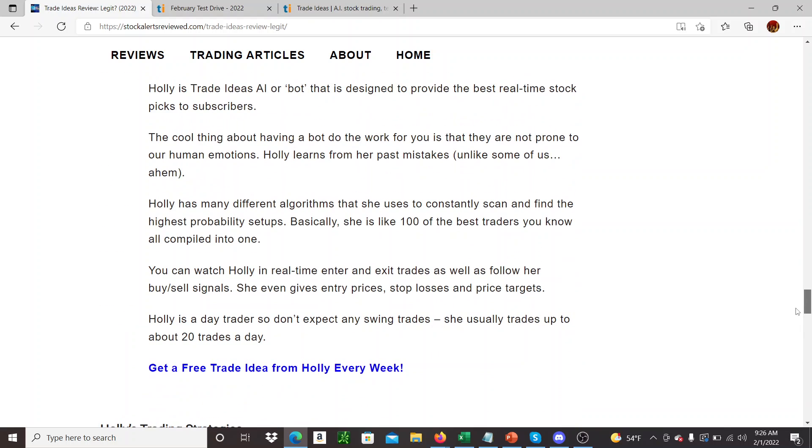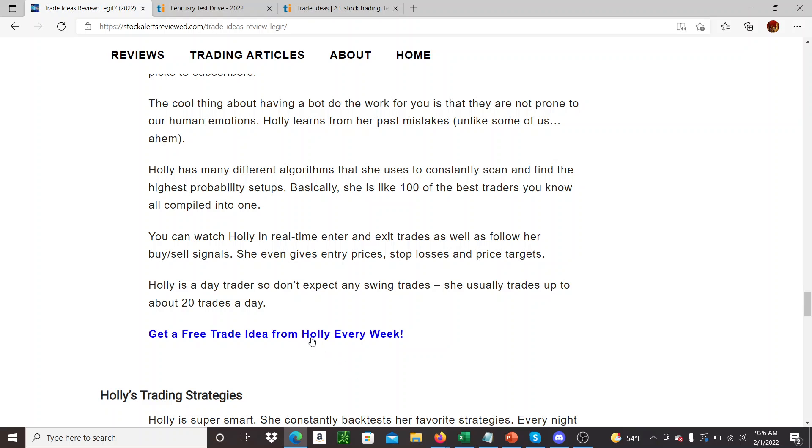You can go check out this article, and you can even get like a free trade from Holly — the artificial intelligence bot — every week, which is kind of cool. So you can test that out.